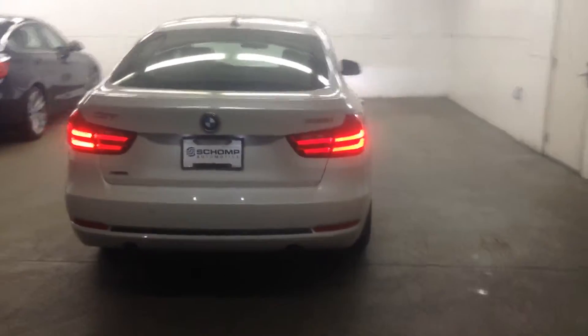This vehicle has the inline 6-cylinder 300 horsepower engine, X-Drive all-wheel drive. Mineral white over oyster leather — great color combination. Sport Line edition.